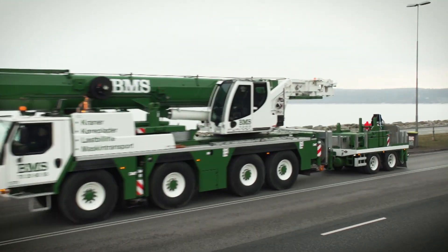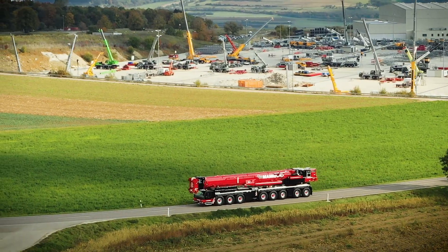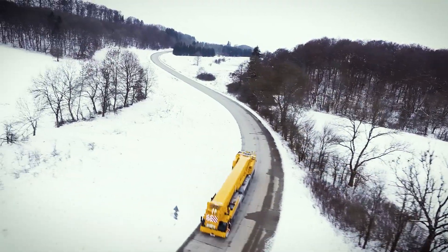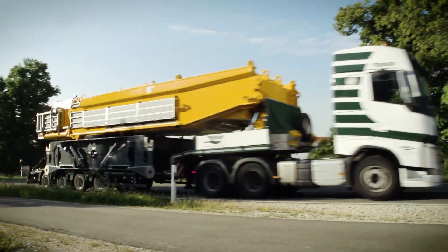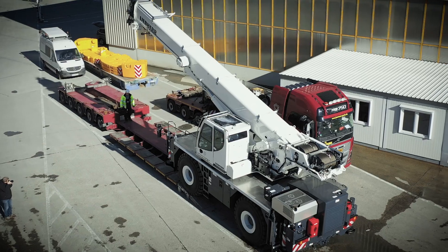Every year, around 1000 mobile and crawler cranes leave our factory to be loaded at major seaports, and this number is on the rise. Generally, our mobile cranes cover the routes to the ports under their own steam. But rough terrain cranes and crawler cranes must be transported to the ports using lots of heavy, high-volume haulage trucks, which involves a great deal of logistics work.